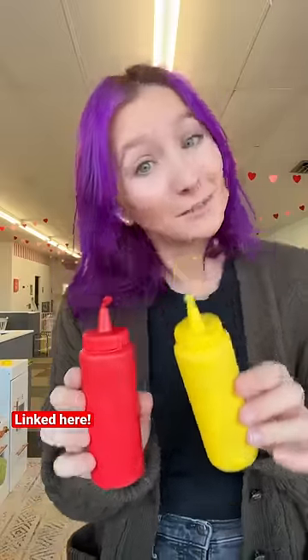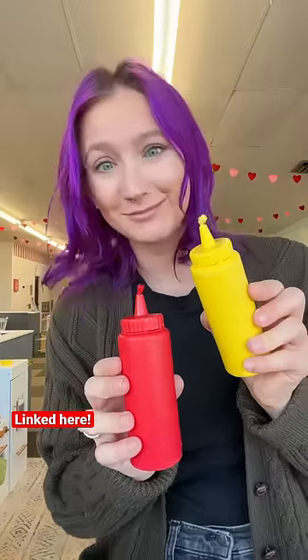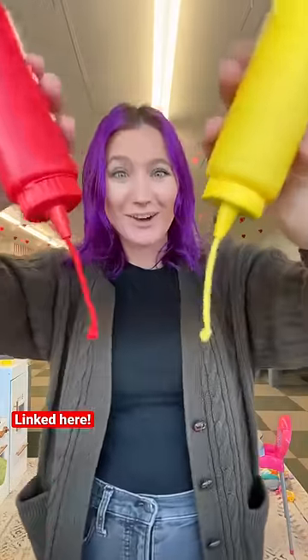This just looks like some play mustard and some play ketchup, but it is actually one of the kids' favorite toys here in the playroom. Let me show you why. When you tump them over, they actually pour out. The kids are obsessed with this and I totally see why.